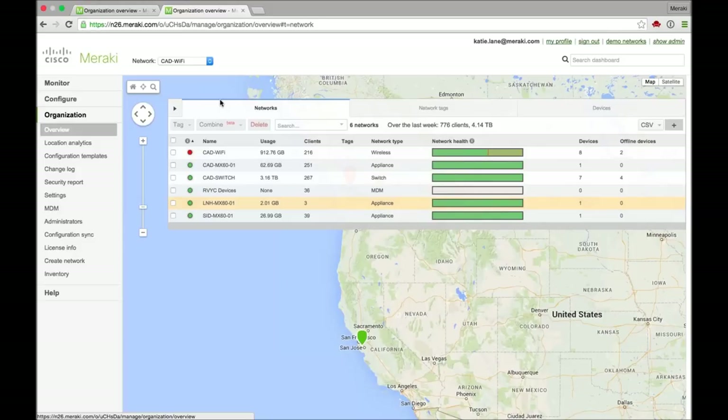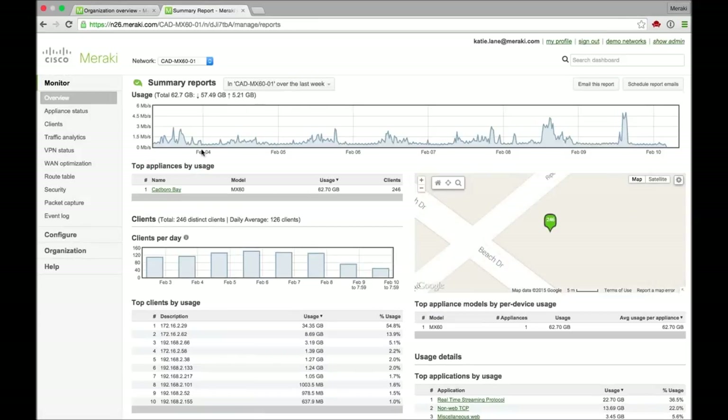The Cadborough Bay one, the CAD one, is the one on our main facility there. We've got the three different locations set up in a multi-site VPN, which allows us to see what's going on in traffic at any given time out to the internet. You can see there are peaks and spikes that go on when we do backups and the like. Over the course of weekends and days — this past weekend we had a regatta on the site — you can see usage spikes over the course of the weekend as we get more guests using the internet access that's on the site as well.